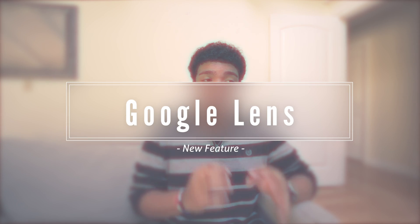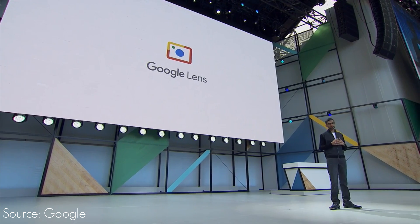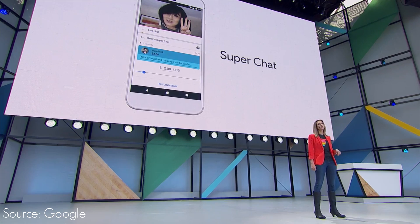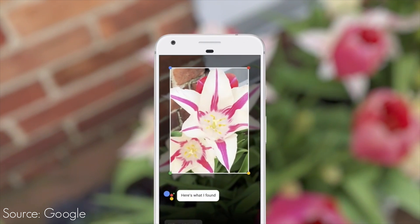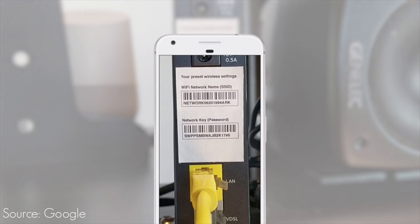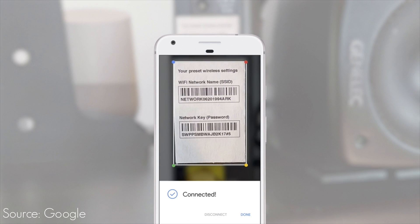Last but certainly not least is Google Lens. This is arguably the best thing announced at Google I/O and it's kind of like the reincarnation of Google Goggles. It'll start off working with Google Assistant and Google Photos. One example shown on stage was Google Lens pointing at a flower and being able to identify the exact type of flower. But the next example was really impressive — they pointed Google Lens at the back of a Wi-Fi router where it has the network name and password, and Google Lens was able to identify that and gave you the option to connect to that Wi-Fi network instantly.